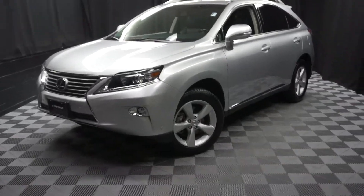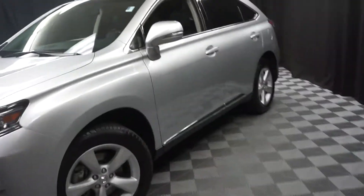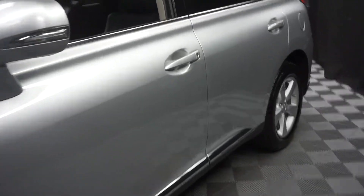All right, car shoppers, welcome back to Lexus of Wilmington. Just spotted in our inventory is this 2015 Lexus RX 350.